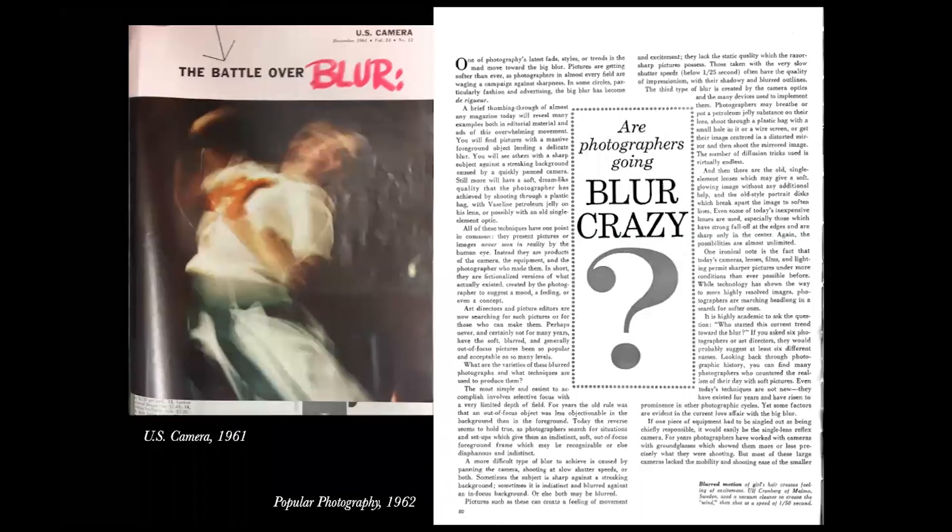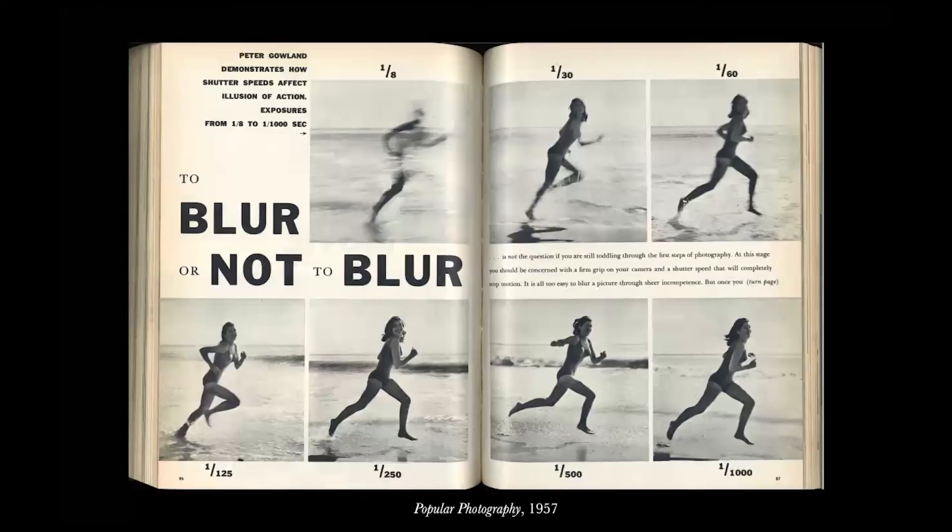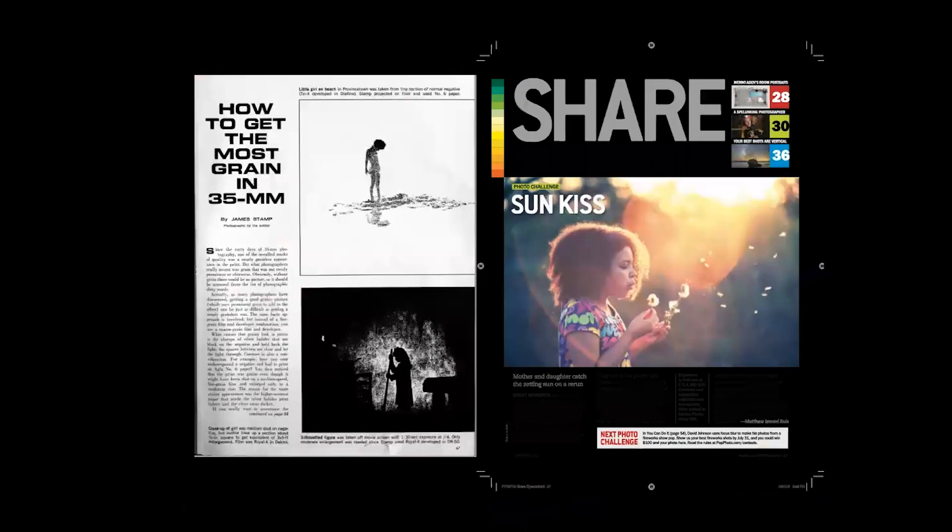Like most trends, the overwhelming popularity of motion blur also led to a critical rejection in the 60s. Magazines debated the battle over blur — they asked whether photographers were going blur crazy, or whether it was a creative tool or just sloppy technique. There's enormous anxiety in photography over technique and the limits of artistic freedom. Most articles concluded that, quote, 'It's all too easy to blur a picture through sheer incompetence.' Only after photography proves its competence through technological innovation can these mistakes be welcomed back into the practice for artistic effects. This pattern of technological advancement followed by a deliberate reintroduction of former accidents is something I observed throughout the history.